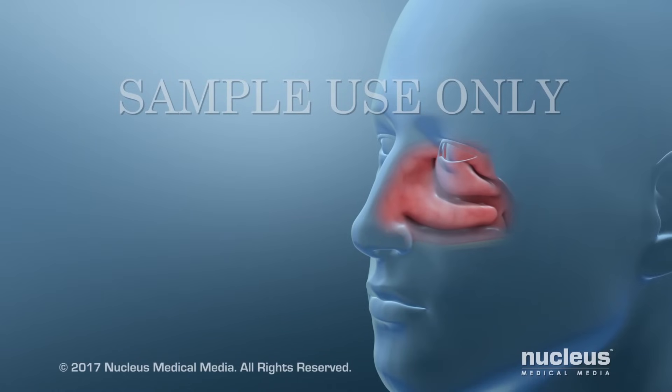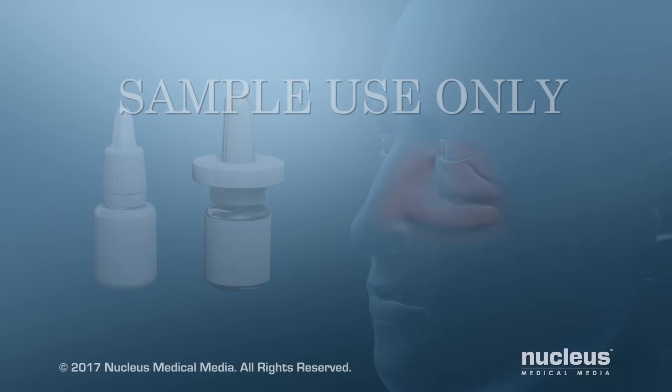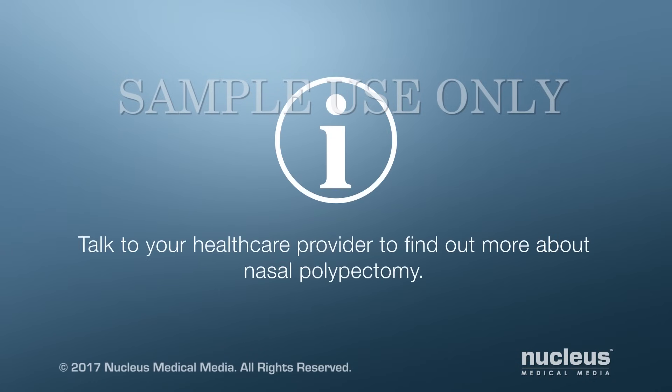After the procedure, your health care provider may ask you to use a saline rinse and other medication to help keep your airway open. Talk to your health care provider to find out more about nasal polypectomy.